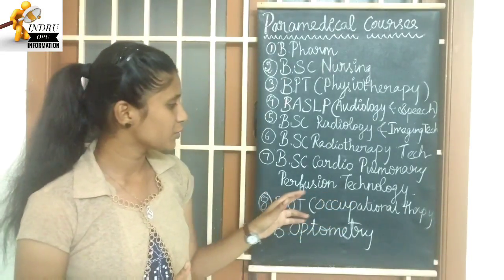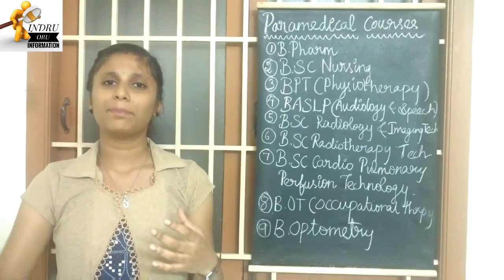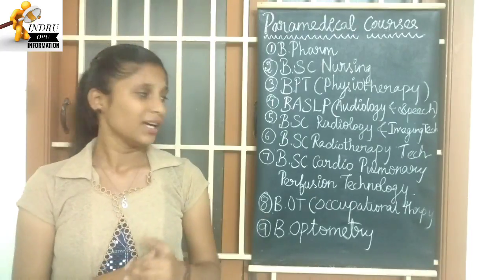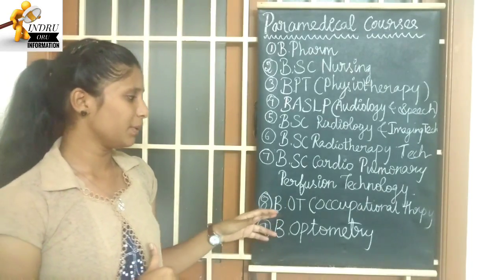The next course is B.Sc Cardiopulmonary Perfusion Technology, which deals with lungs and heart. For example, you study how the heart works, how to use related equipment, and how to assist in cardiac procedures.